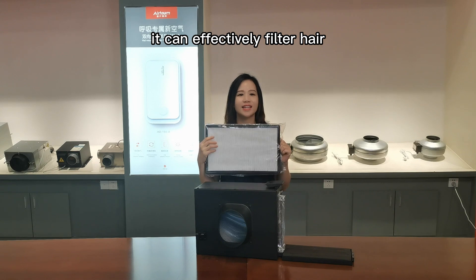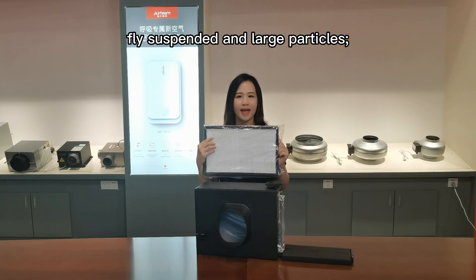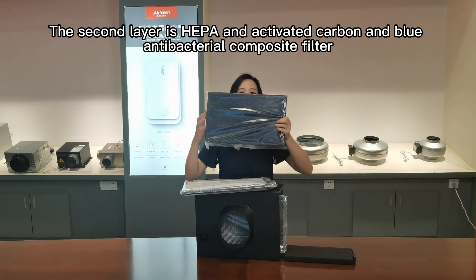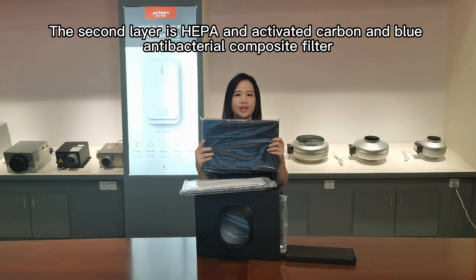It can effectively filter air foreign objects, fly suspended and larger particles. The second layer is a HEPA and activated carbon antibacterial composite filter.